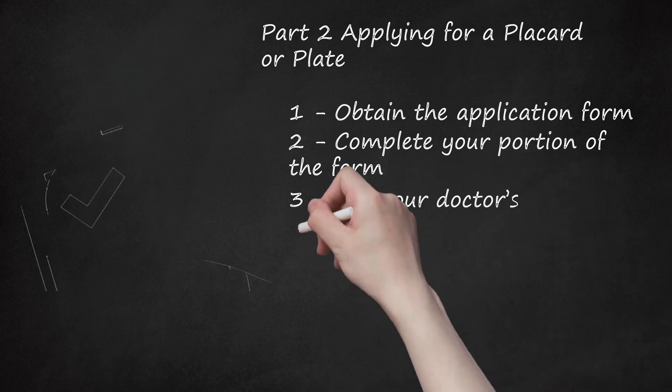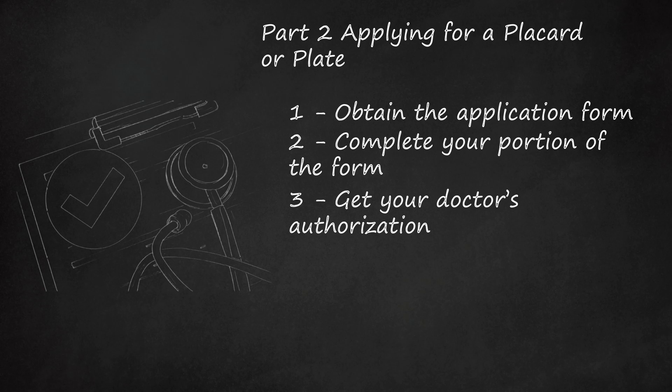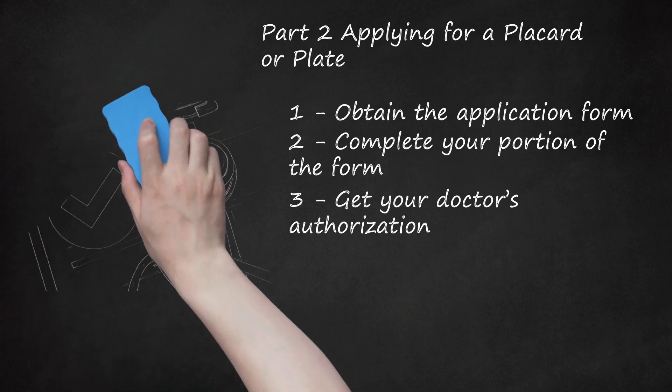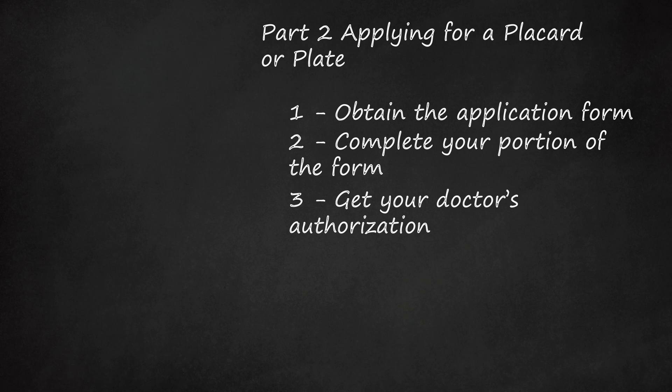Get your doctor's authorization. Your doctor must complete a portion of the form, certifying whether your condition is permanent or temporary. In Florida, any of the following may complete this portion of the application: physician, osteopathic or podiatric physician, chiropractor, optometrist (only with regard to eyesight limitations), advanced registered nurse practitioner under the protocol of a licensed physician, or a licensed physician's assistant.